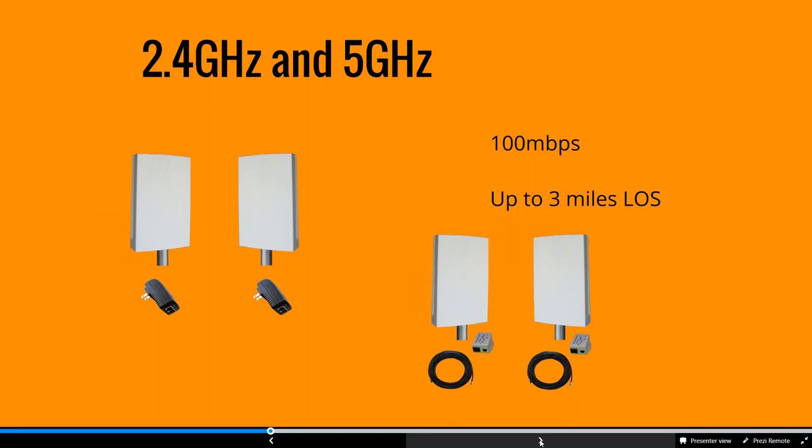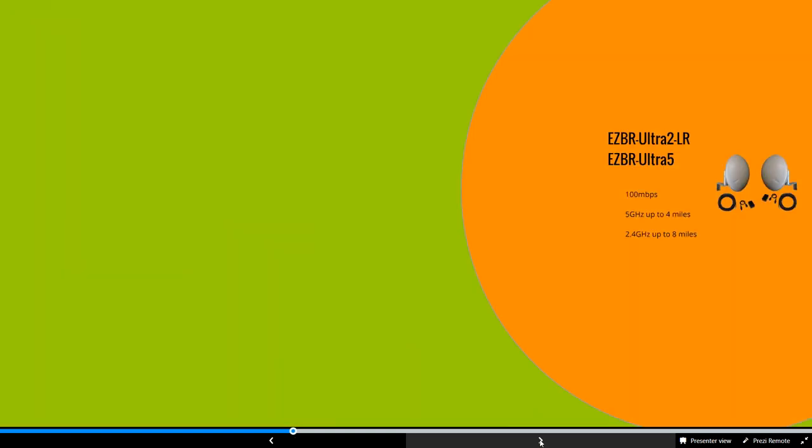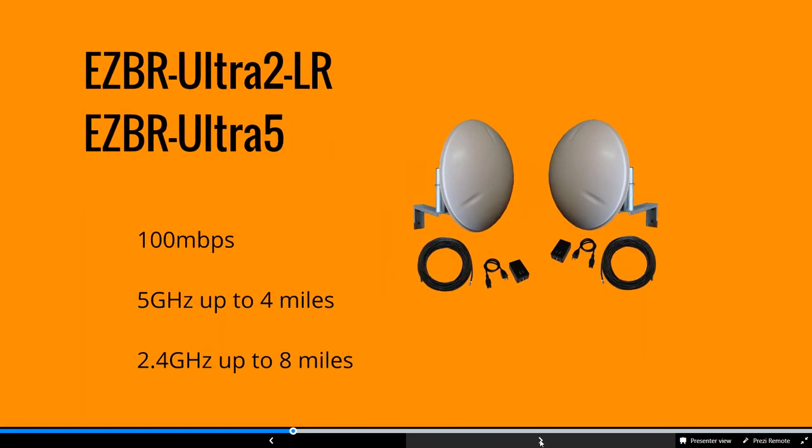For people without networking experience, Easy Bridges are very simple to use. We offer them in 2.4 or 5 GHz, and you'll get about 100 Mbps at up to three miles line of sight. Then we have our Easy Bridge Ultra, with a slightly different antenna design — for 5 GHz you can go up to four miles and 2.4 GHz up to eight miles. We include cat-five cable with these, and you still get about 100 Mbps. The tighter beam width is how we achieve the greater distance.